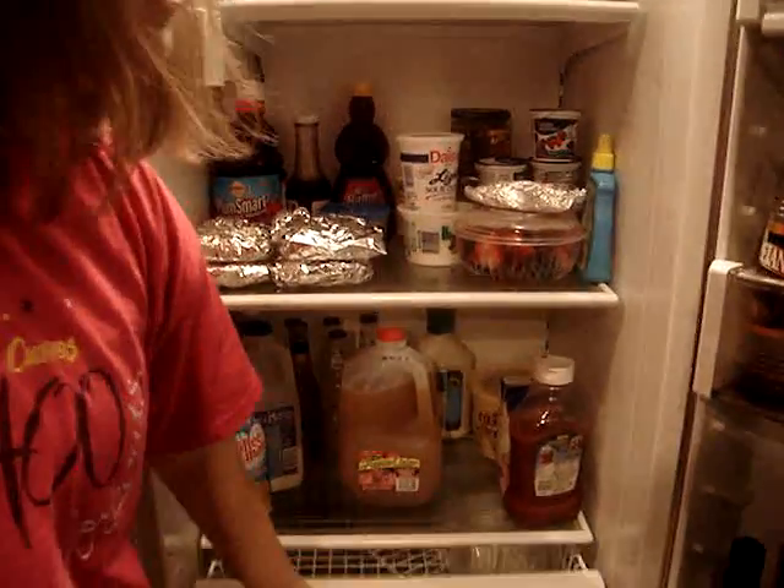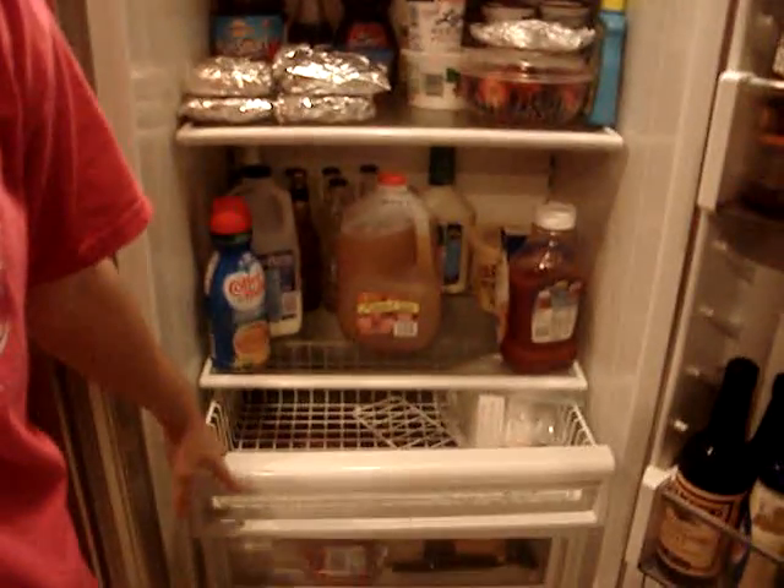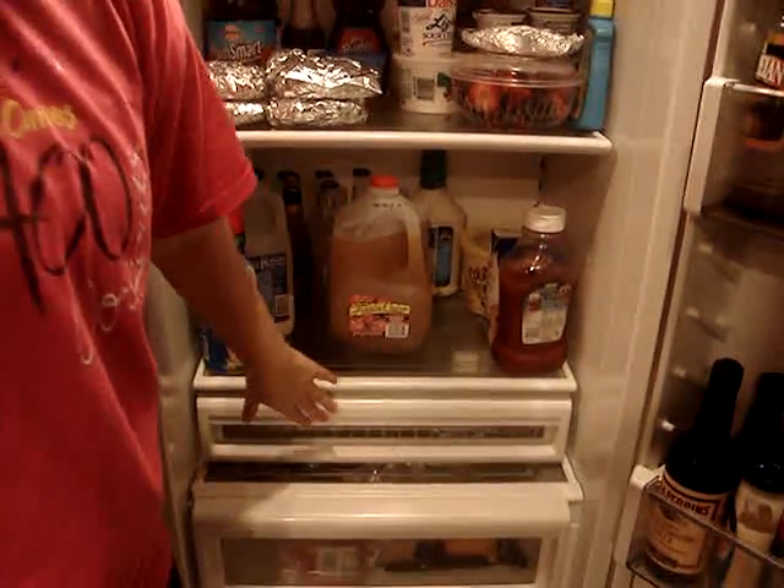You got some apple cider, some milk, drugs — lots of drugs — insulin. You know, some people have to live.